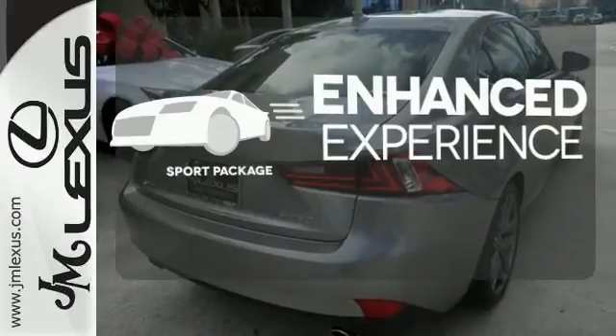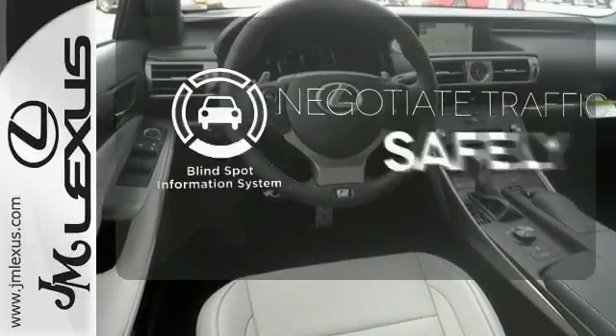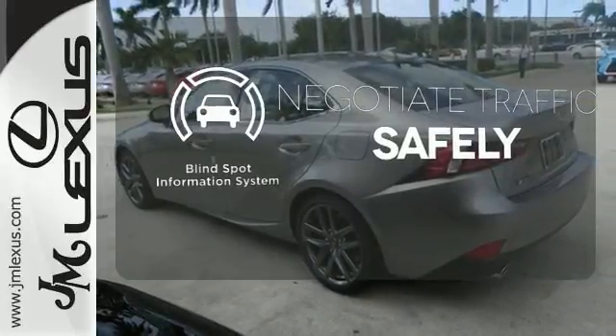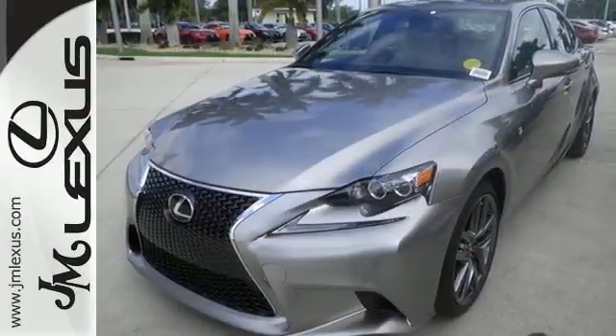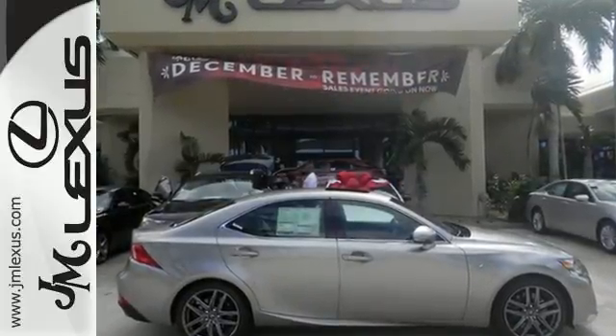Drivability and functionality is enhanced with the included Sport Package. Safety comes by being aware of your surroundings, and for that, the blind spot indicator can't be beat. The look, the feel, and the taste of luxury you're looking for with sports car flair. Test drive it today.